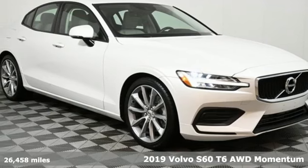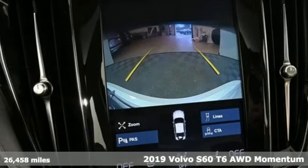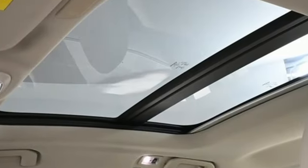It's a 2019 Volvo S60. Built for those seeking a thrilling yet safe ride, this S60 comes with a suite of safety features to protect you and your passengers from harm. It's equipped for all your driving needs and wants.